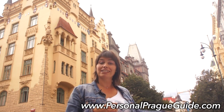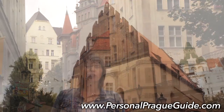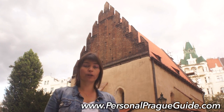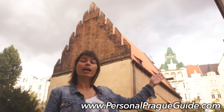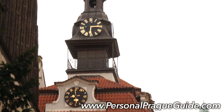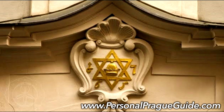The Pařížská street goes through the Jewish quarter. And now we are standing in front of the Old New Synagogue, which is behind me. This is the oldest active synagogue in Europe, built around the year 1280. If you look behind me, there is also the Jewish Town Hall, and above its window there is a typical symbol of the Jewish community in Prague — the Star of David.